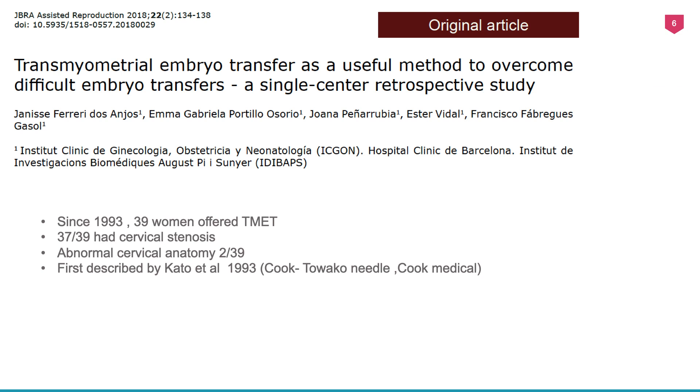In this case, the number of procedures done across the world is limited and the catheters are in extremely short supply; very few hospitals around the country have these catheters in their remaining stock. There is a study — conducted in Brazil — where ten years of transmyometrial transfer data was reviewed.